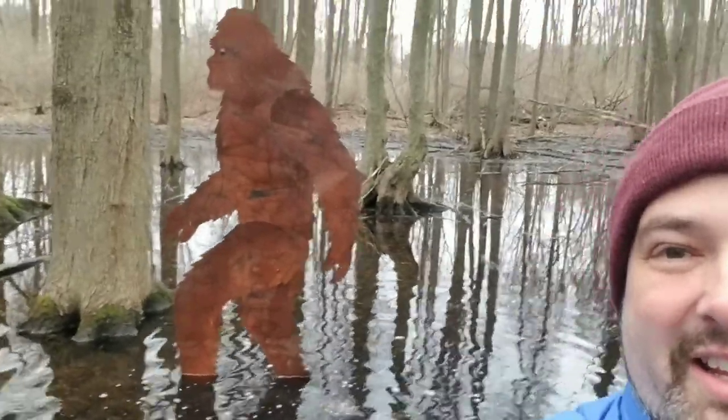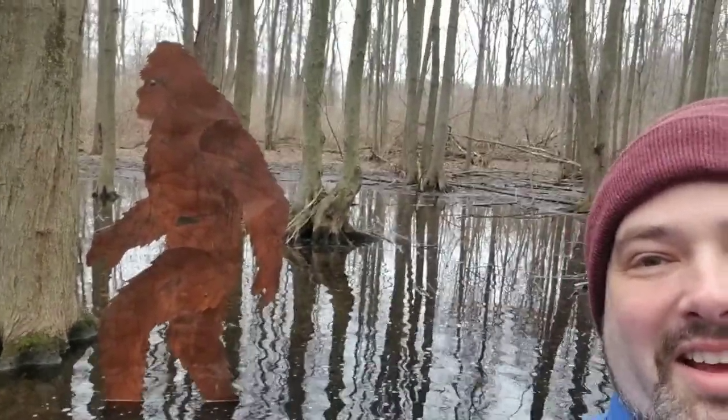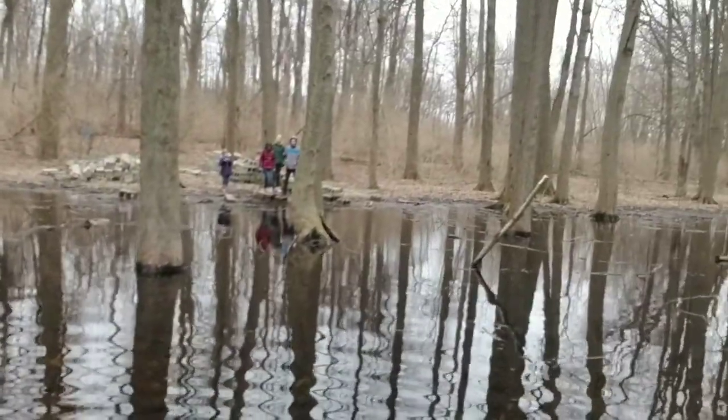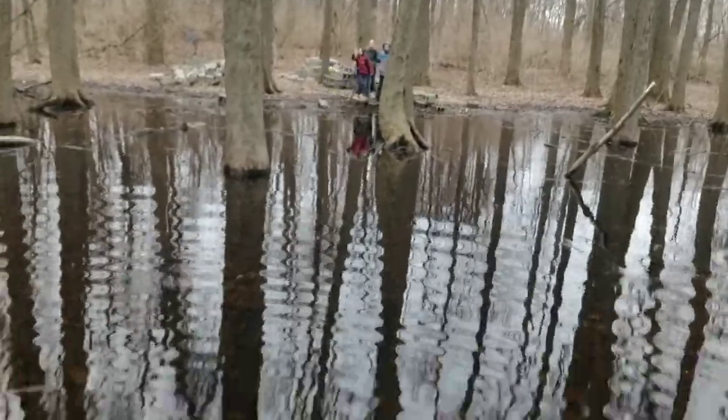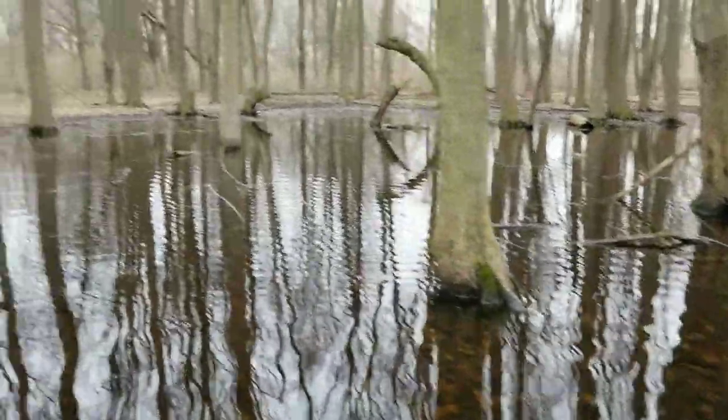Hey everybody, I'm Ben, and today we are putting Bigfoot out in the woods in Stinky Lake, so that's a pretty cool photo right there. We're kind of just putting him out here. My family is all the way over there, not wanting to be in the water like I am. This is part of Brook Point.